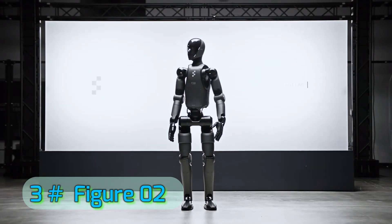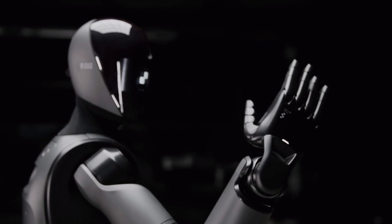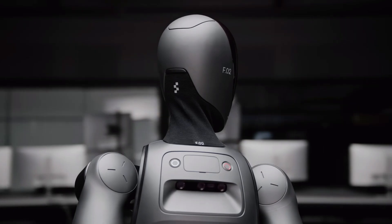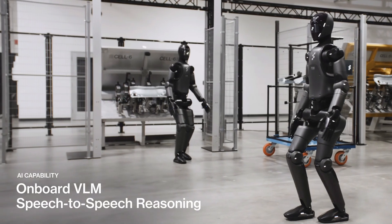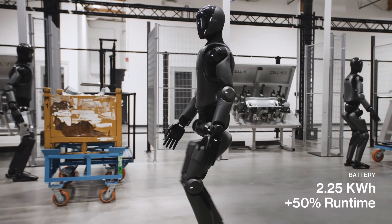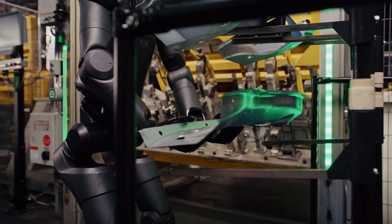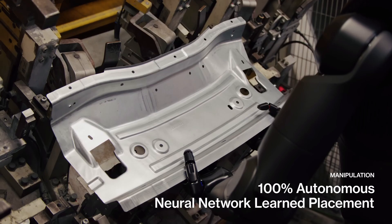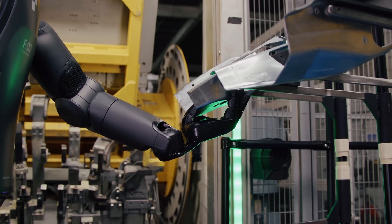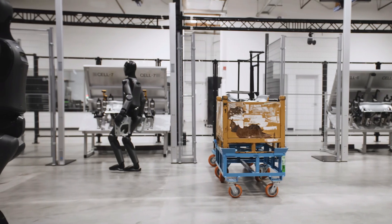Number 3: Figure Zero Two. Figure Zero Two features advanced vision and depth-sensing cameras that let it identify objects, read labels, and even detect damage or defects in products. Its mobility system includes high-torque joints and dynamic balancing, enabling it to walk on uneven surfaces, climb small steps, and pivot in tight spaces without losing stability. The robot's hands are engineered with multi-point articulation, giving it near-human dexterity for tasks like operating tools or packaging fragile items. It can adapt its gait speed and posture depending on the environment, conserving energy during long operations.